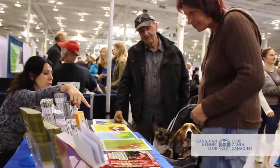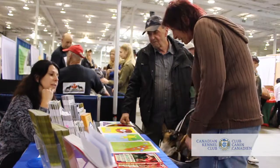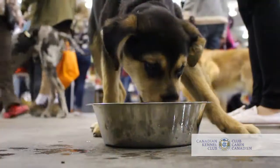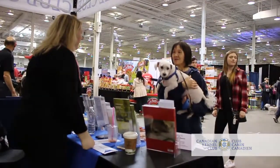The CKC was delighted to have staff at the booth this weekend answering questions about responsible dog ownership, purebred dogs, and the steps one should take when looking for a purebred puppy.